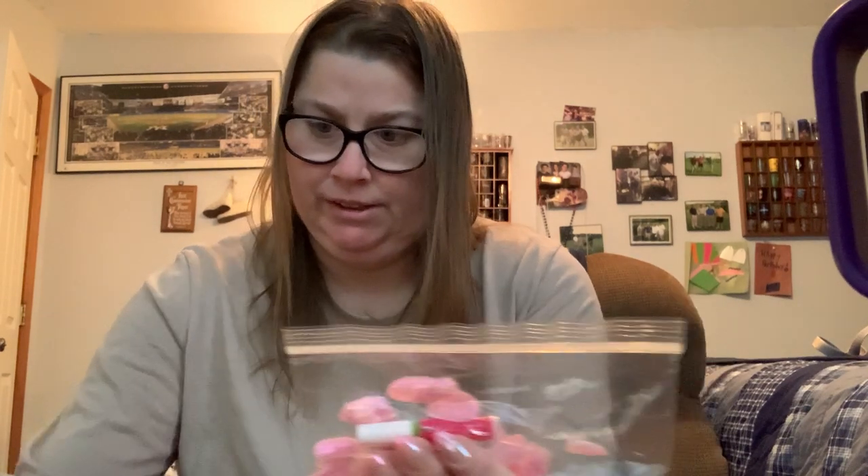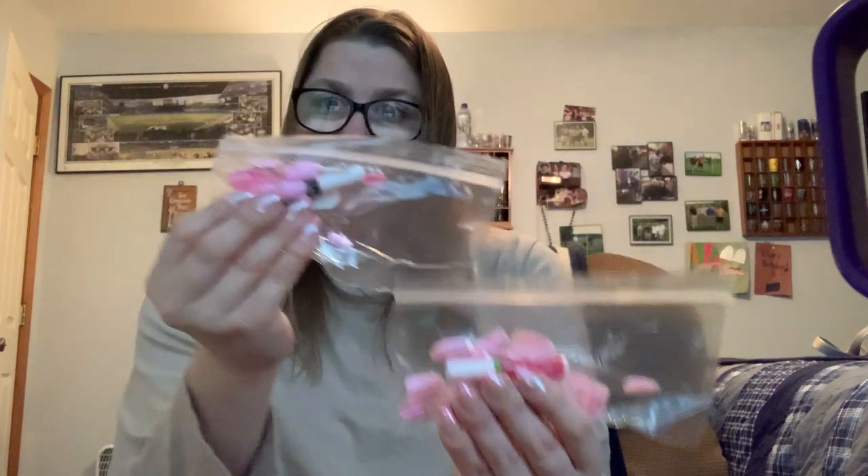I have my French nails, which could be for spring or summer. There's also an OPI one. So I have one, two, three, four, five, six — seven Kiss nail sets total, plus one Impressed that I'll just keep for now.